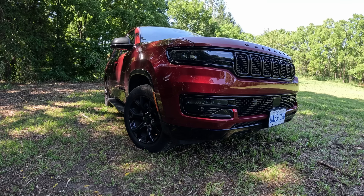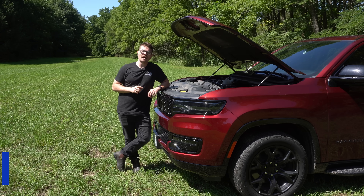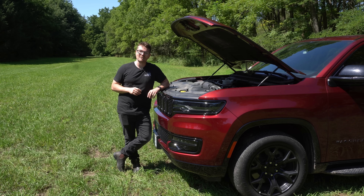Now in the Wagoneers, which is what we have today, that high output is putting out slightly less — only 500 horsepower and 510 pound-feet of torque. Still plenty of get up and go.